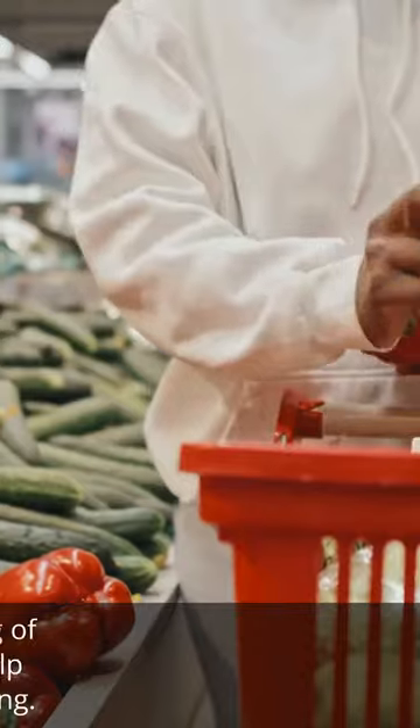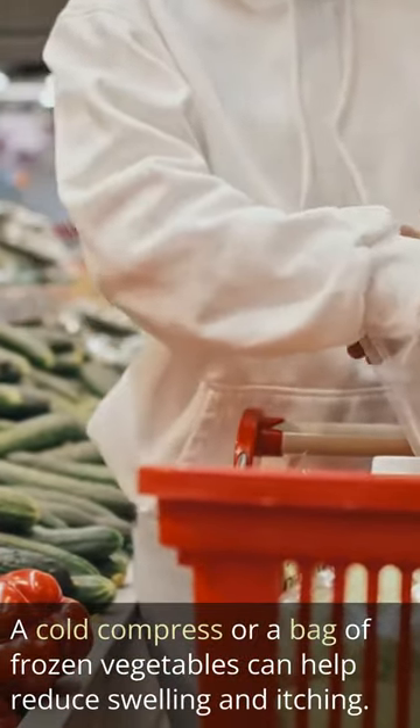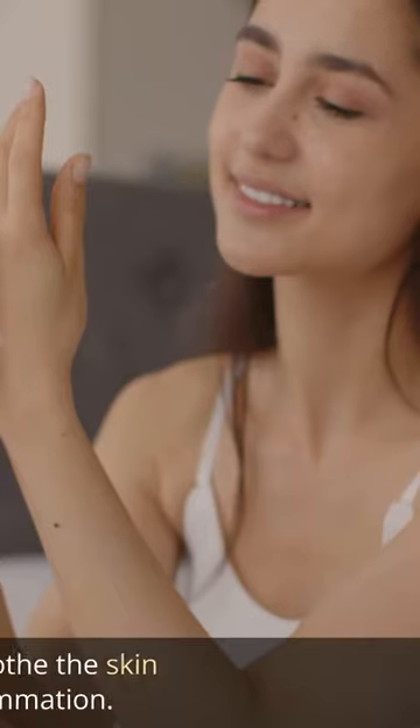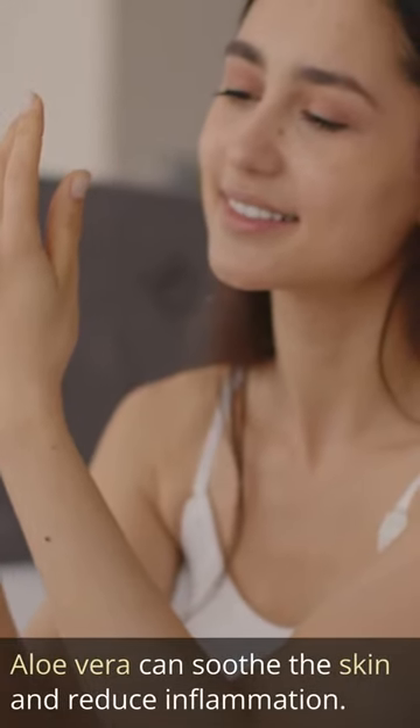3. Use a cold compress. A cold compress or a bag of frozen vegetables can help reduce swelling and itching. 4. Apply aloe vera. Aloe vera can soothe the skin and reduce inflammation.